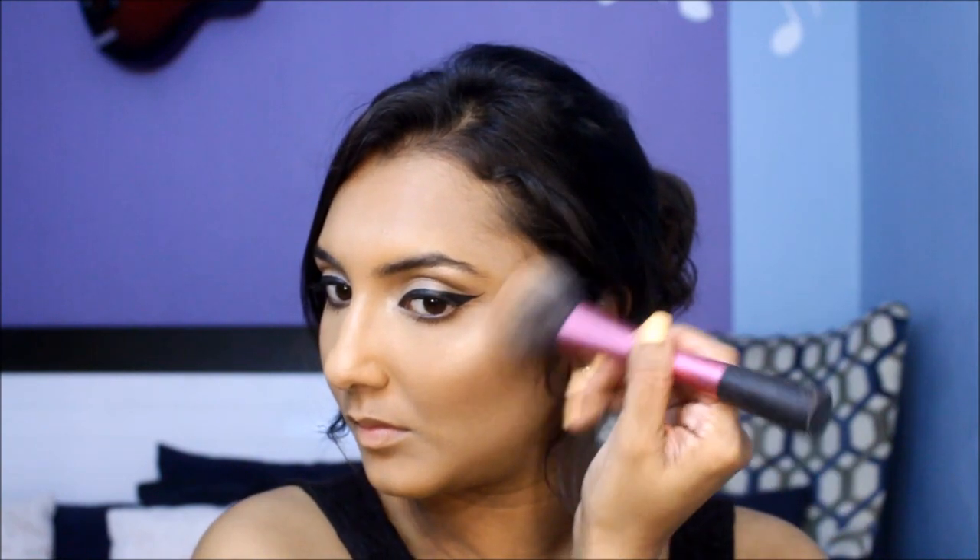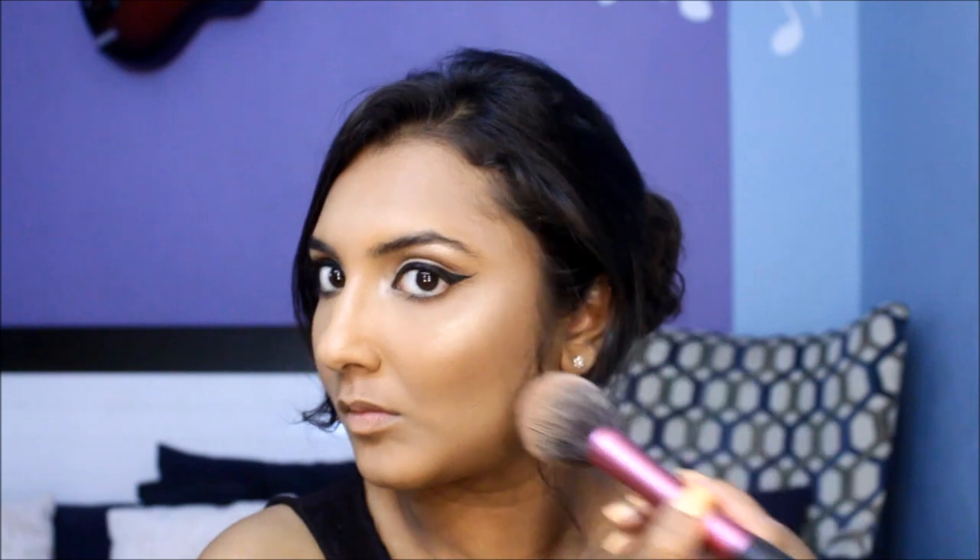Let's take the blush from the trio to add a nice festive flush to the cheeks. Since this blush is quite bronzy with a hint of shimmer, I like using it as a bronzer topper on the outer perimeter of my face.